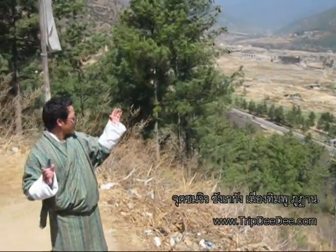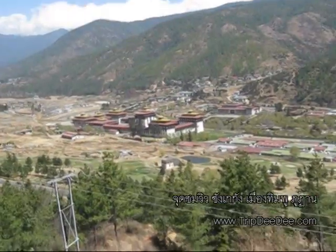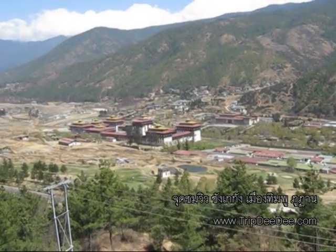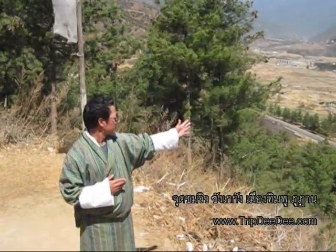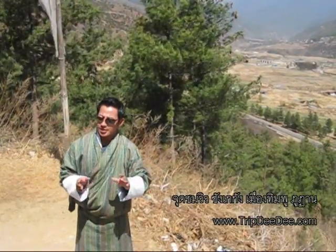Ladies and gentlemen, we are at the viewpoint of the Tashi Chezong. If you look down at the bigger structure building, that is Tashi Chezong. Tashi Chezong was originally built in 1642. Like in the olden days, all the domes were used as a defense.